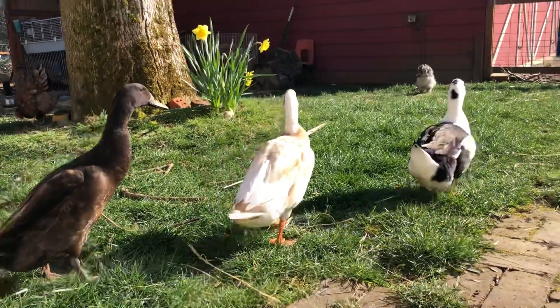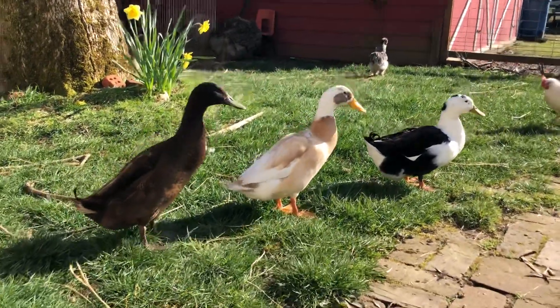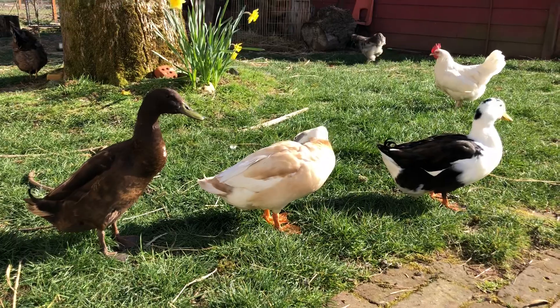Female ducks are the ones that make the big noise, and they make more of that loud quacking sound, but we actually have no female ducks right now. So all three of these boys walk around and quietly make that same noise. They're pretty sweet all in a row right now.